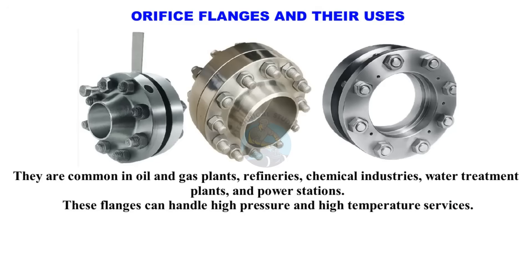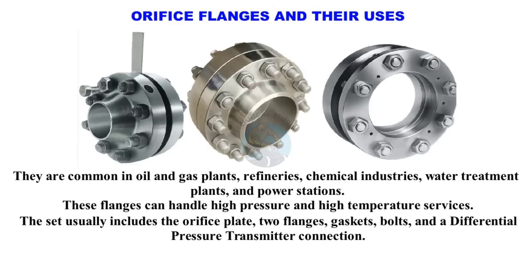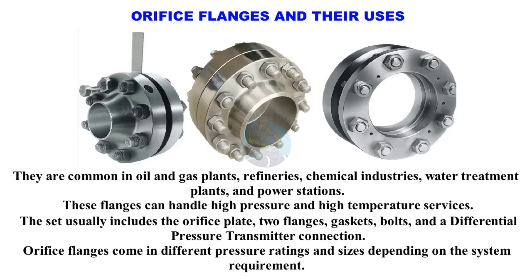These flanges can handle high pressure and high temperature services. The set usually includes the orifice plate, two flanges, gaskets, bolts, and a differential pressure transmitter connection. Orifice flanges come in different pressure ratings and sizes depending on the system requirement.